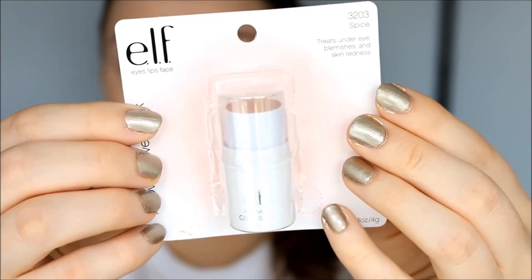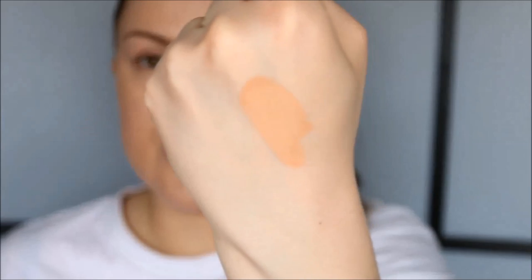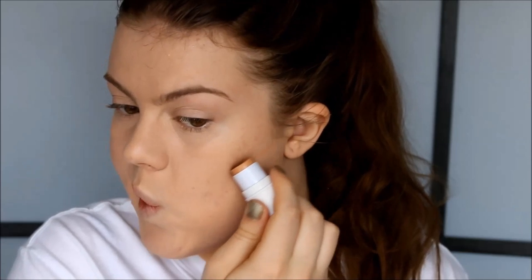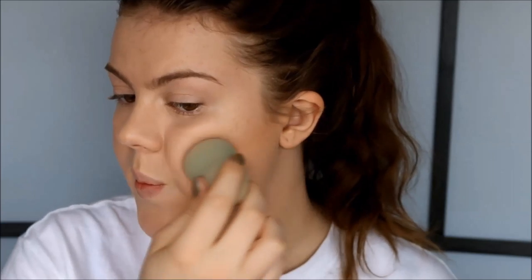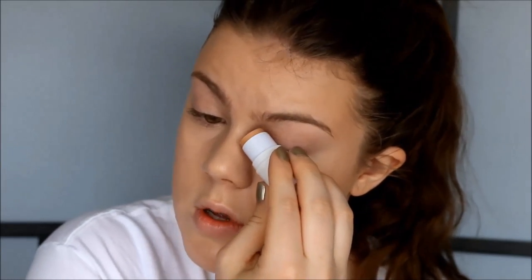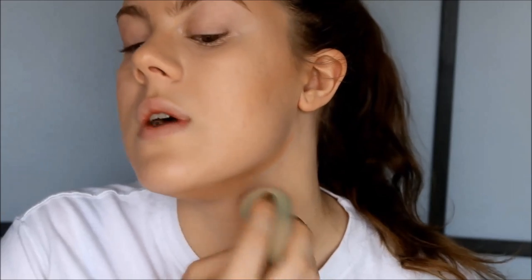I'm going to contour with this ELF All Over Cover Stick in the color Spice — it's darker than my skin tone. I'm going to go ahead and apply it underneath my cheekbones. It feels strange because I rarely ever cream contour, but I'm going to blend it out with my sponge. I'm also going to contour around my temples and hairline, contour my nose, and underneath my jaw — blending everything out.